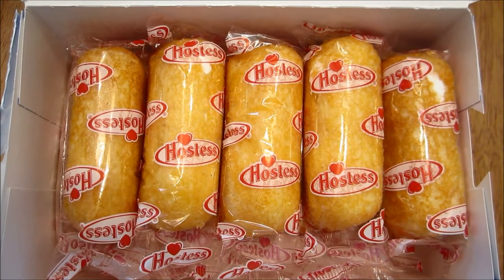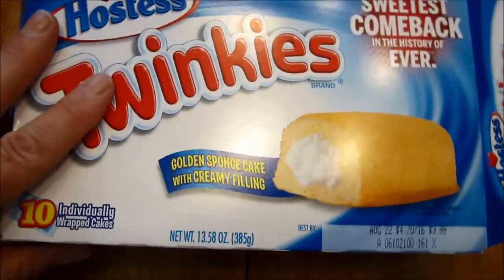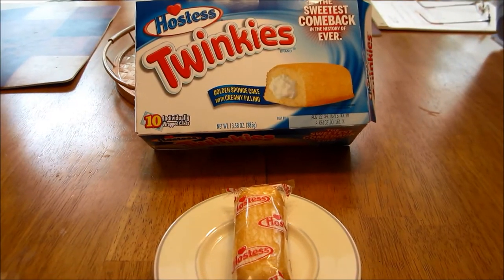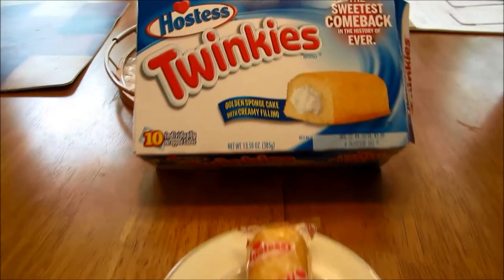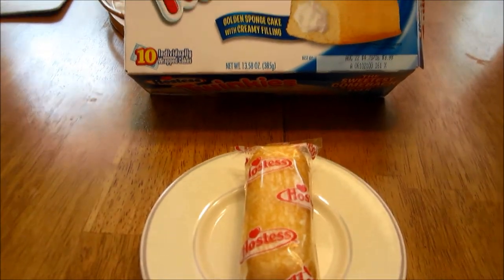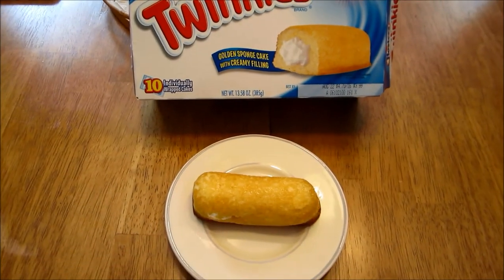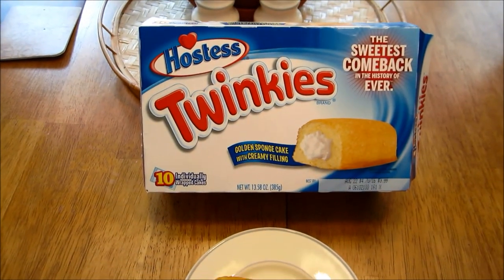So the next thing is the taste test. We're going to open one up and take the cellophane off this Hostess Twinkie. One thing for sure, it sure smells the same as the Twinkies I remember.